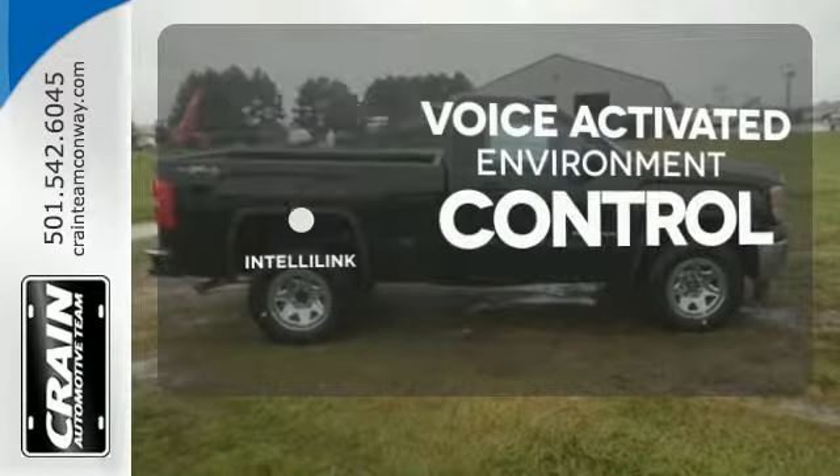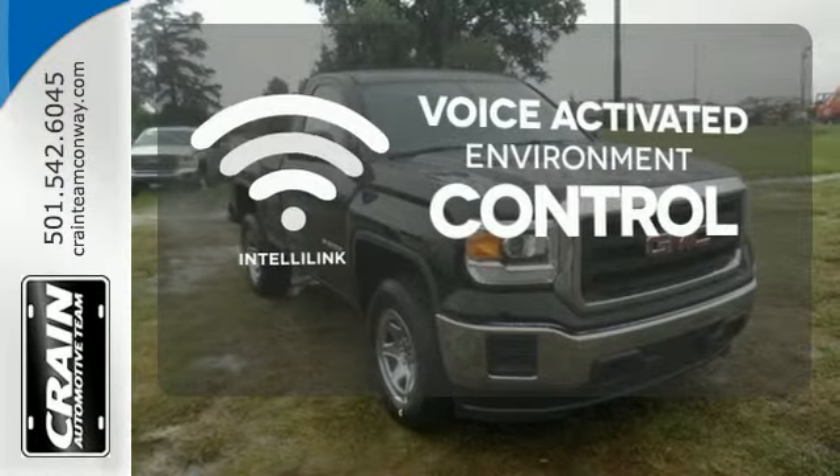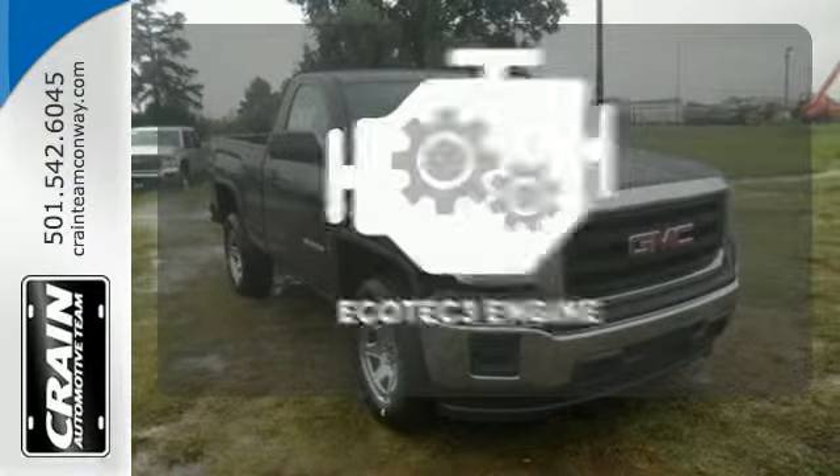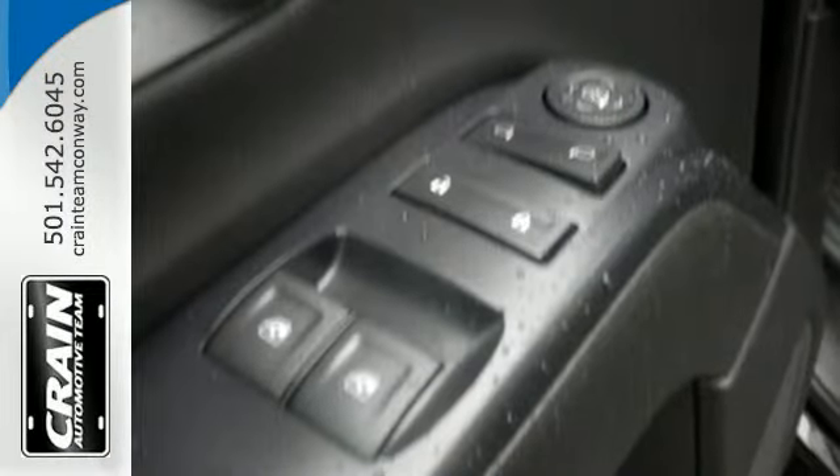The IntelliLink system allows you to control your music, hands-free calling and so much more with just the sound of your voice. The Ecotec 3 engine provides the power you need. This reliable truck will not let you down.